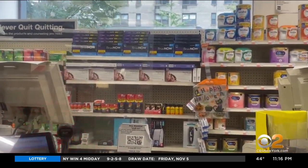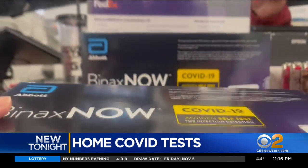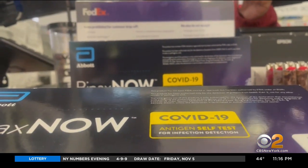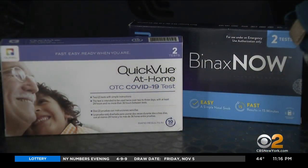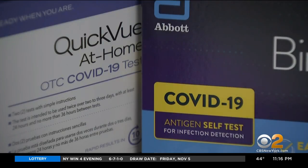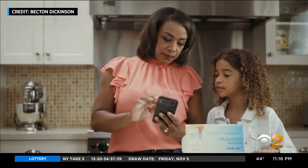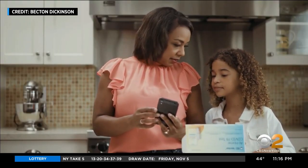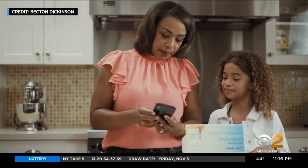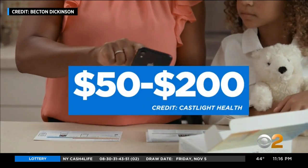On the shelves of pharmacies in New York City, you'll find at-home over-the-counter COVID-19 tests. How much is it? $23.99. These antigen self-tests retail at the same price and come with two tests per box. For a few dollars more, another test connected to an app is being sold on Amazon by New Jersey-based Becton Dickinson. It's a lot cheaper than going to the doctor for the rapid, which can be $50 to $200.